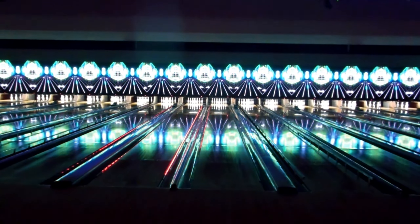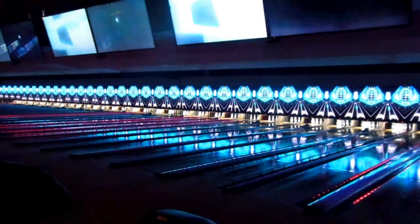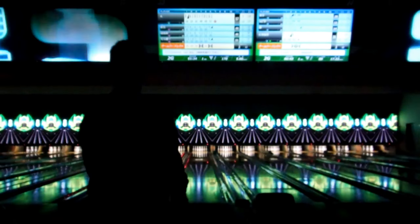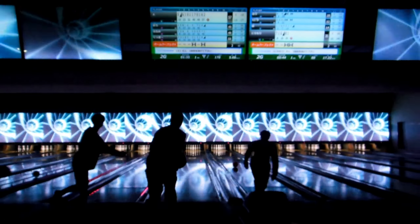It was all good fun, but just loud — loud and bright, really loud and bright for this old man. You imagine if you're really serious about bowling, all this would be quite distracting, wouldn't it?